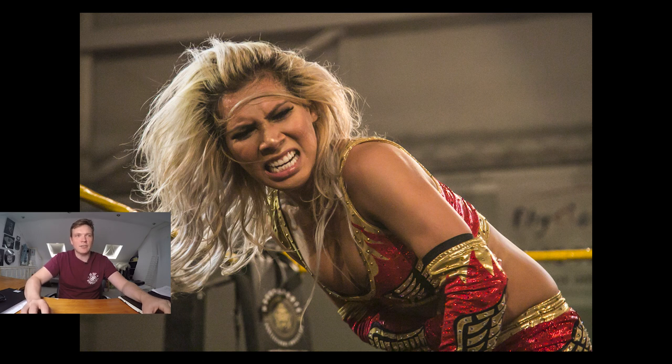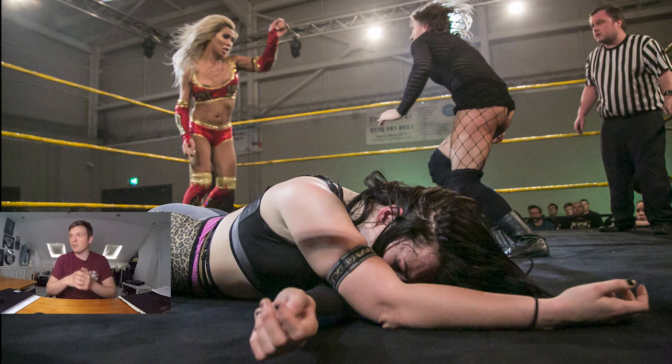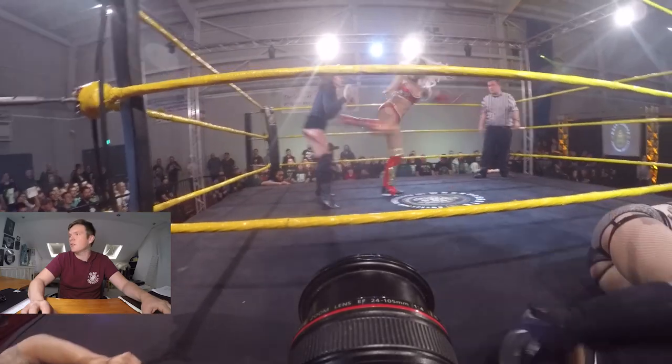Coming down low, I've managed to get this shot of Jamie in the foreground while Shax and Giselle go at it in the background — telling a story: the referee in the background, the beaten opponent in the foreground, and the action continuing on behind. We allow Jamie a little bit of space to roll out of the ring.